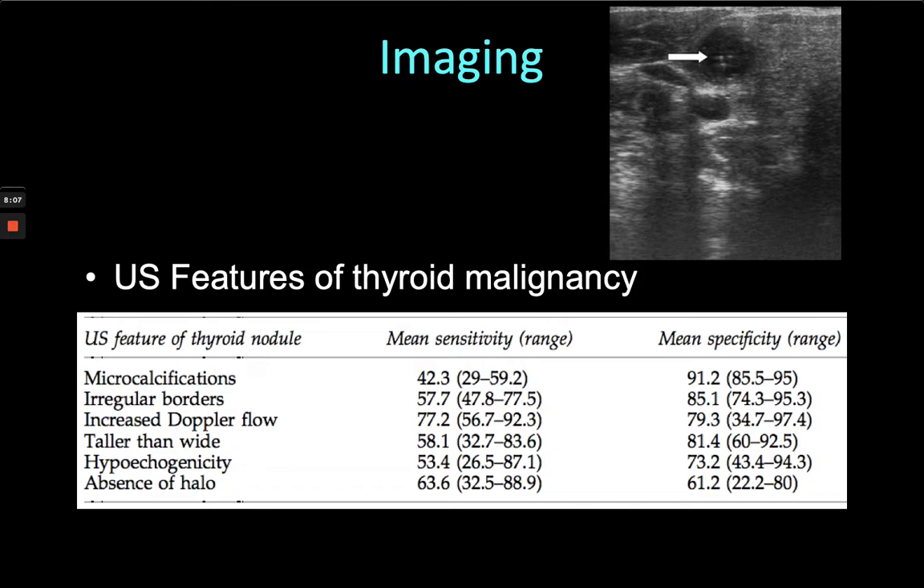Microcalcification has about 90% specificity for papillary thyroid cancer, so we take that kind of appearance very seriously. There are various other features such as irregular borders and increased blood flow that are suggestive of cancer. Ultrasound is a very sensitive and useful way to triage these nodules into things we're relaxed about — which can be reassured and discharged — and nodules that we need to take more seriously. We generally ignore lesions less than a centimetre because they're very rarely anything significant.